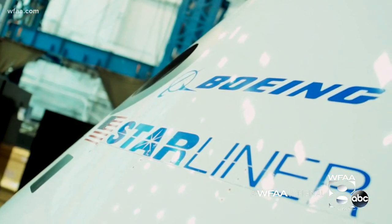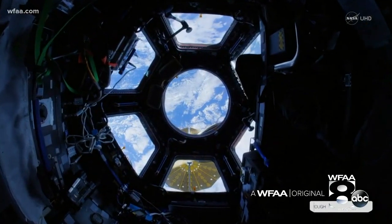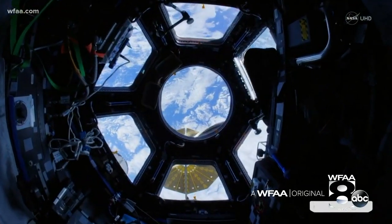American astronauts are preparing to launch on the first American spacecraft since the shuttle, bound for the space station and beyond. Jason Whiteley, Channel 8 News.